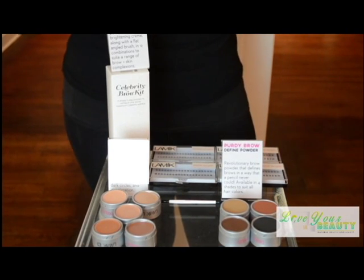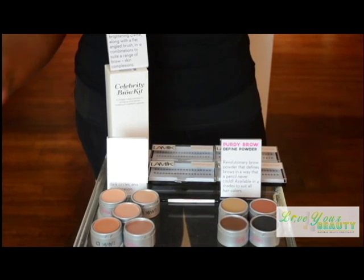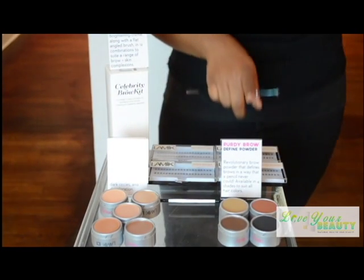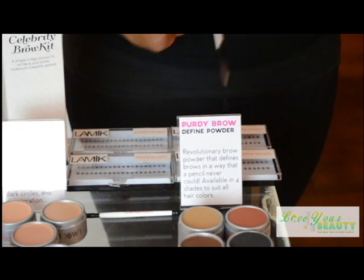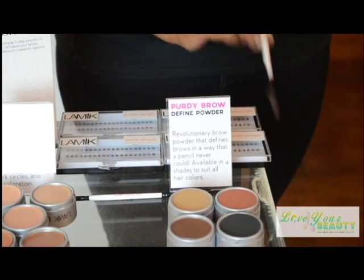After they actually shape your eyebrows — because you as a novice shouldn't be trying to shape your own eyebrows — you're going to follow and fill in with the brow powder. The Lameek brow powder comes in four different shades: the South Side, the North Side, the West Side, and the East Side.